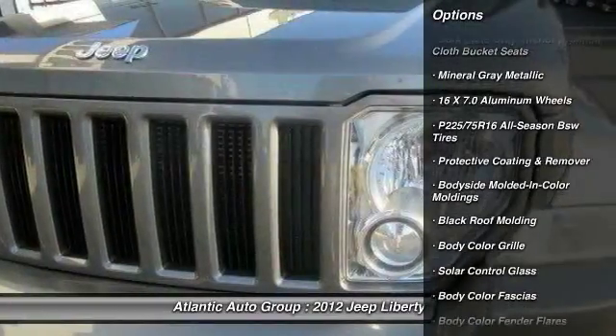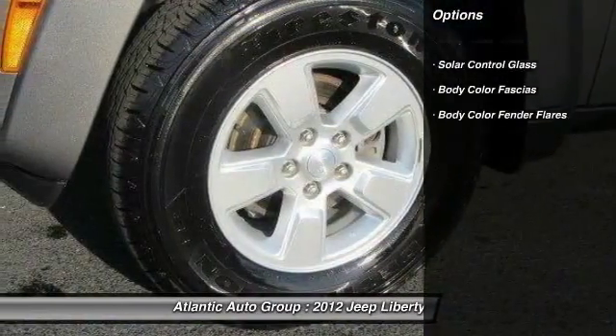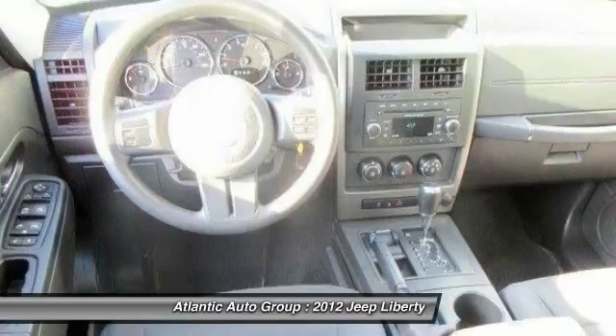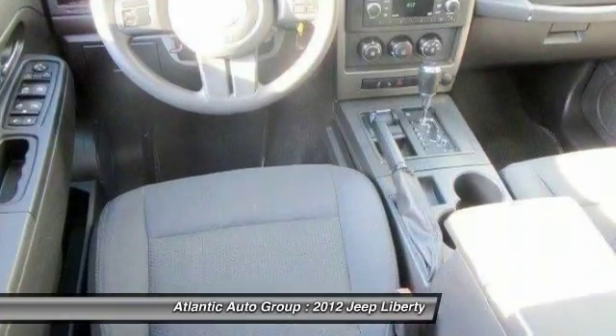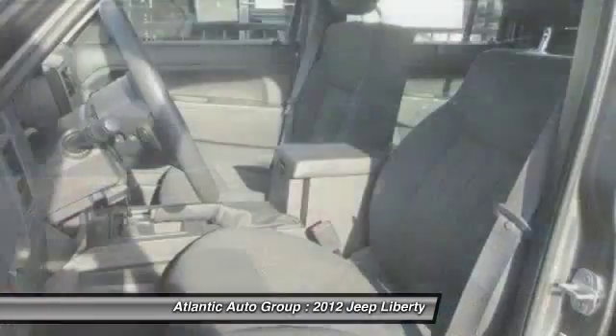Here are some of this vehicle's great options: steering wheel audio controls, front air conditioning, electronic stability program, rear window defroster, child safety rear door locks, remote keyless entry, brake assist, rear wiper, tilt steering wheel, power outlet.